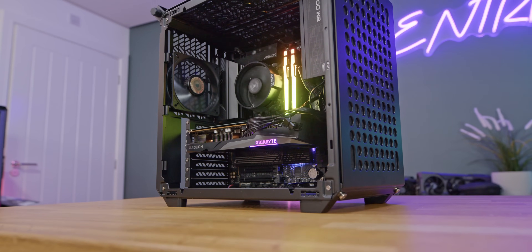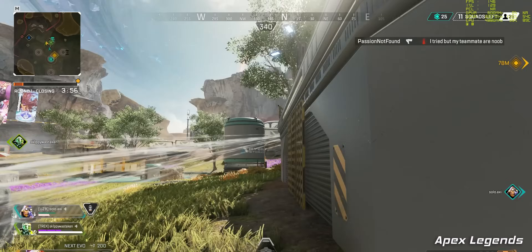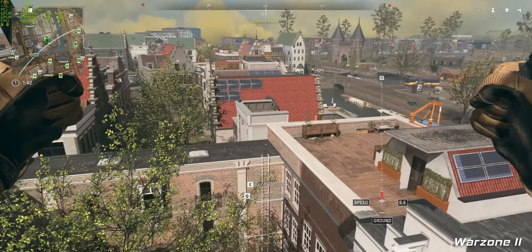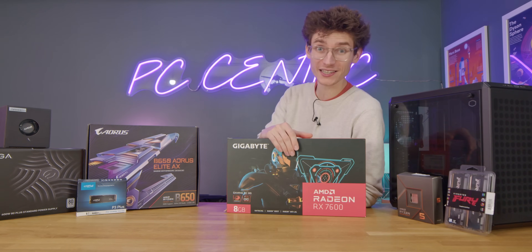Throughout this video, we're going to show you just how easy it is to put together your very own gaming PC. And of course, we're going to show you those all-important gameplay benchmark numbers, so you can see exactly how well this thing performs. All that's left to say is an absolute massive thank you to Gigabyte for actually sponsoring this.